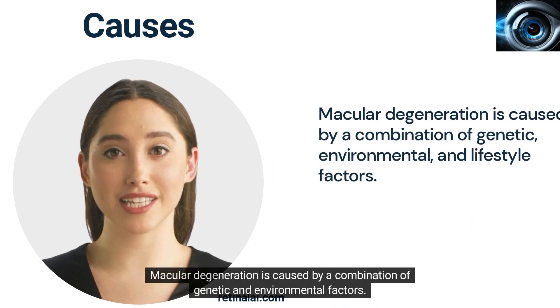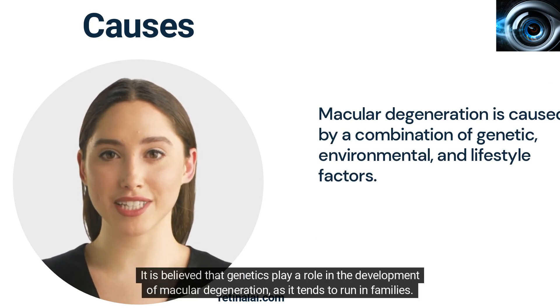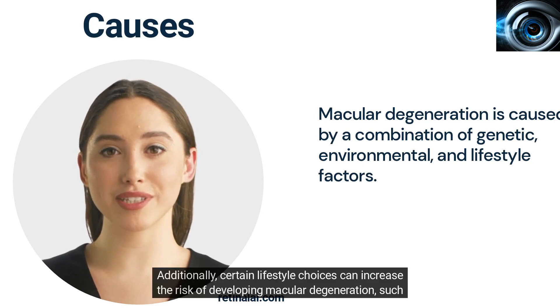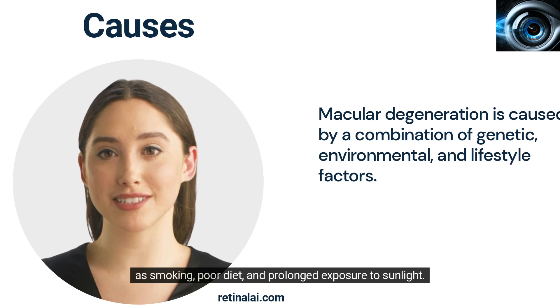Macular degeneration is caused by a combination of genetic and environmental factors. It is believed that genetics play a role in its development, as it tends to run in families. Additionally, certain lifestyle choices can increase the risk of developing macular degeneration, such as smoking, poor diet, and prolonged exposure to sunlight.